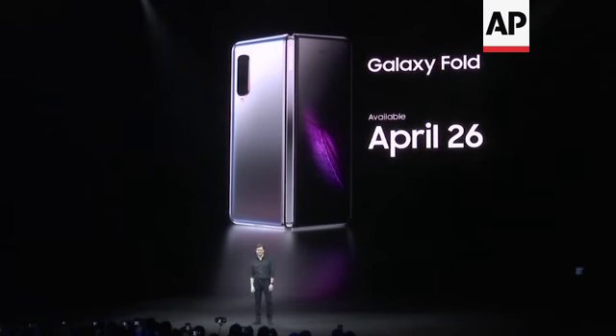The Fold comes in both an LTE and a 5G version, starting from $1,980, available starting on April 26th.